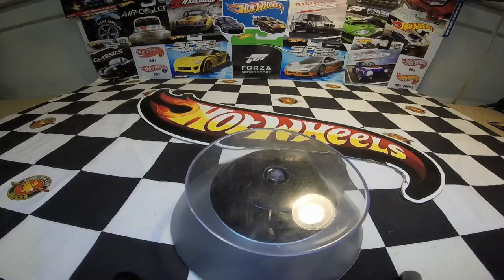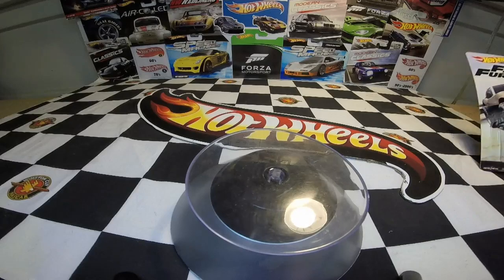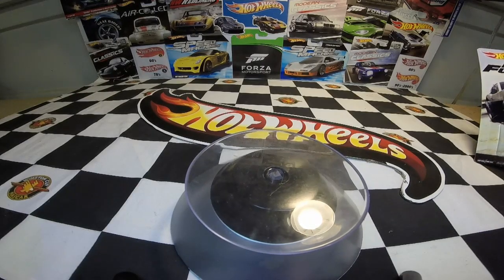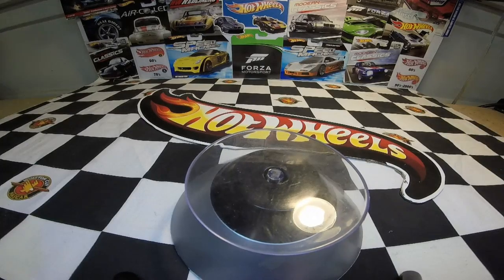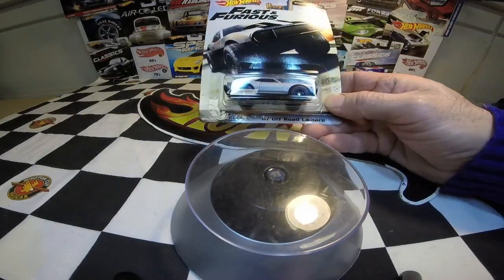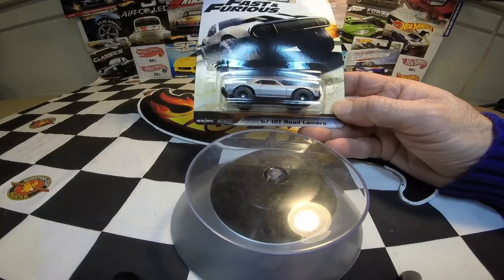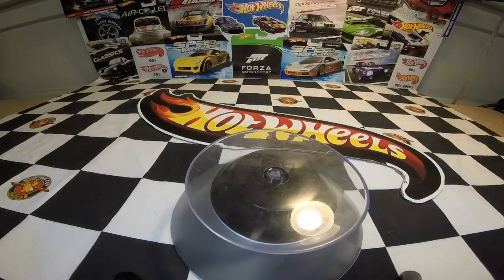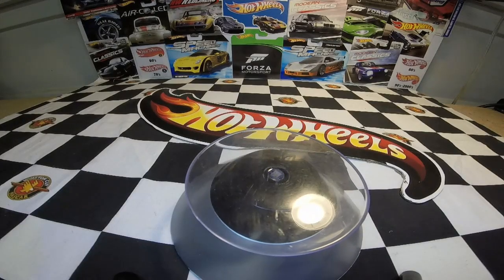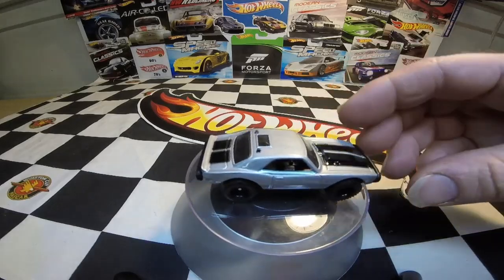I was heading for home and decided to stop in at AutoZone, because they occasionally have some cars. Granted, you're going to pay a little more there. But I walked in and looked at the rack, and lo and behold, I found the only car that I really, really wanted from the Furious off-road set. I might end up picking up the Land Rover and the other Mercedes G-Class down the road, but this is the one I really wanted — the '67 Off-Road Camaro. This is a car that Ronan drove in Fast 6 and Fast 7.